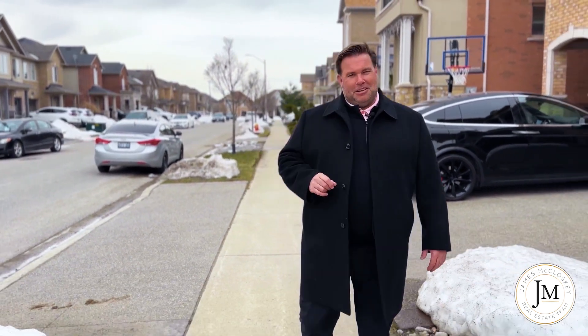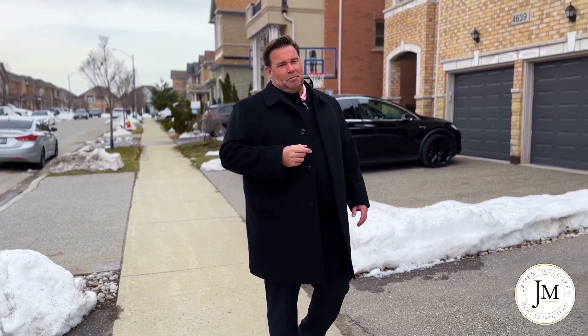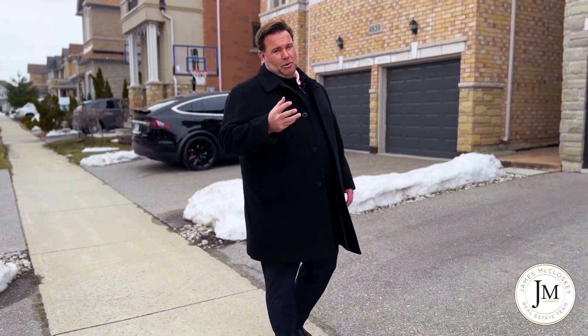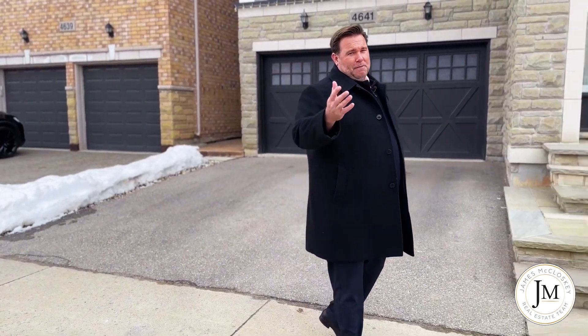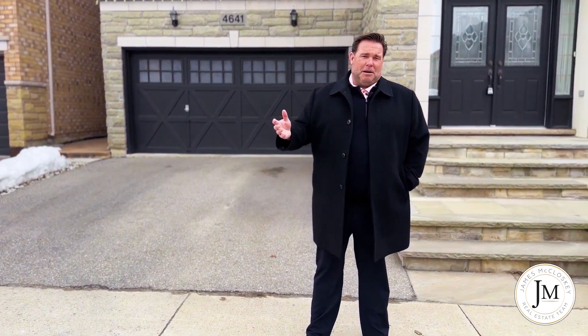Why is it one of the premier communities? Three top-ranked schools, lots of parks, library, local gym, easy access to shopping, easy access to the highway 407 and QEW, about 10 minutes to the GO train, and it's a great family-friendly community.